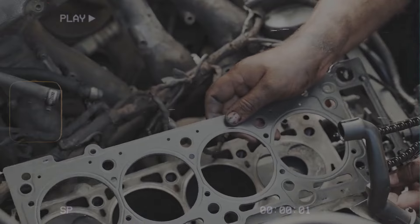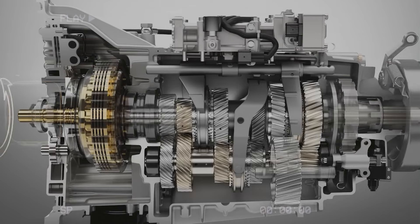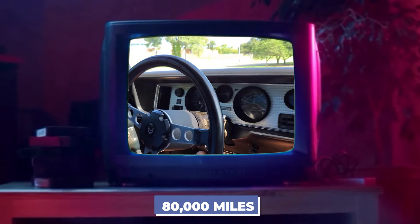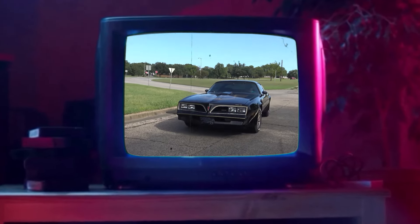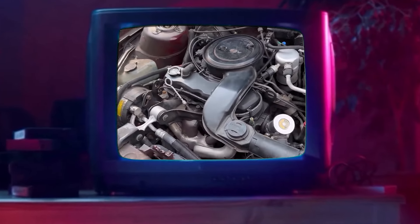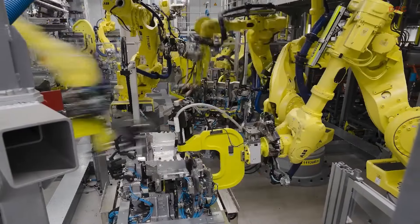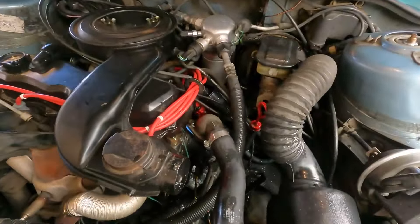The timing gear was another weak point, where a tooth would chip around 80,000 miles, leading to timing problems. These issues made the engine unreliable and expensive to maintain. Due to these problems, GM stopped making the Iron Duke in 1993 and replaced it with better engine designs.